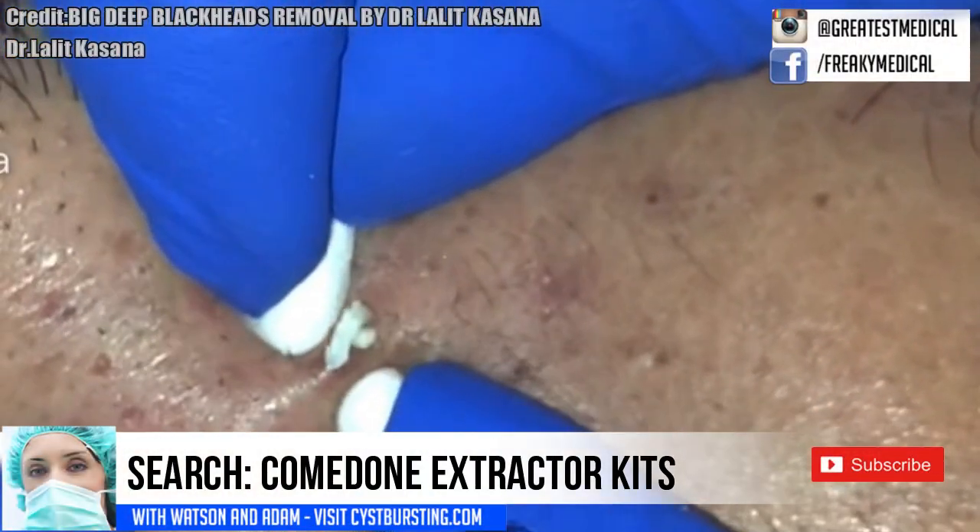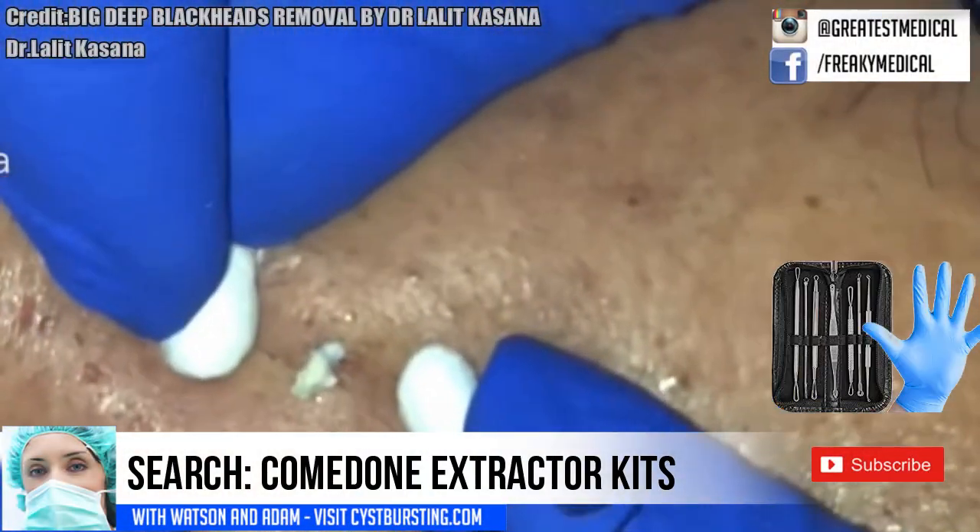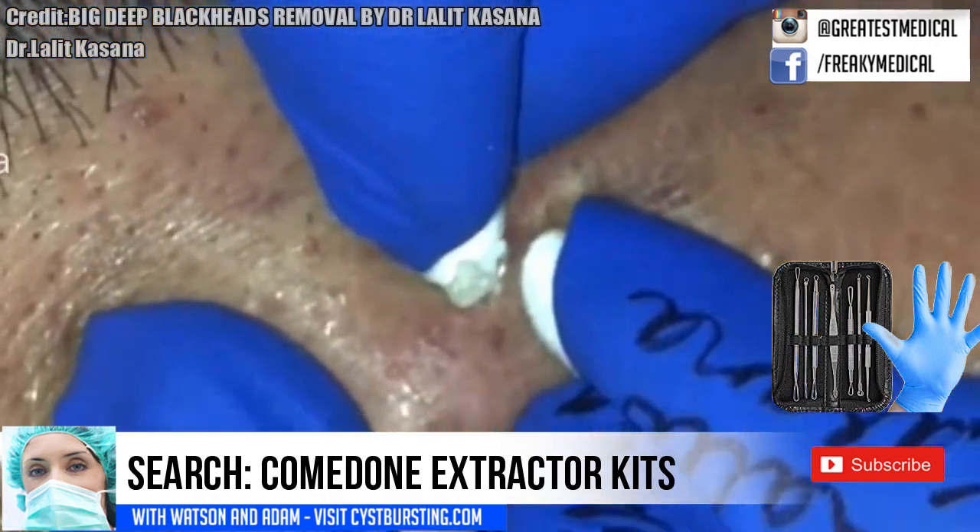Speaking of pros, make sure to pick up some Pimple Popping tools. Even the most benign whitehead is best popped with the right tool.